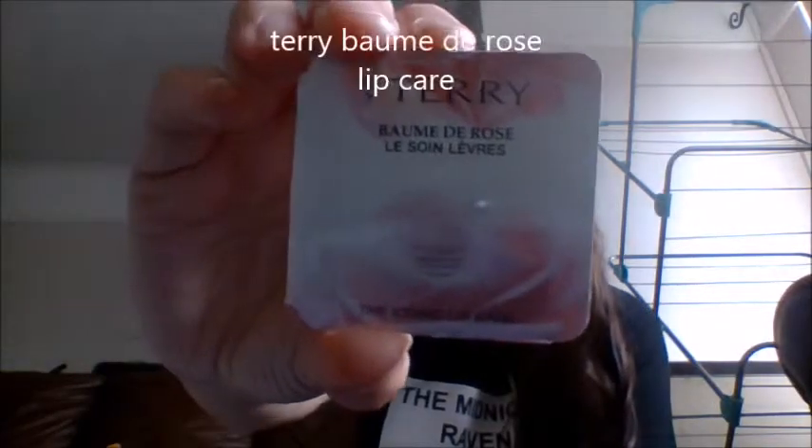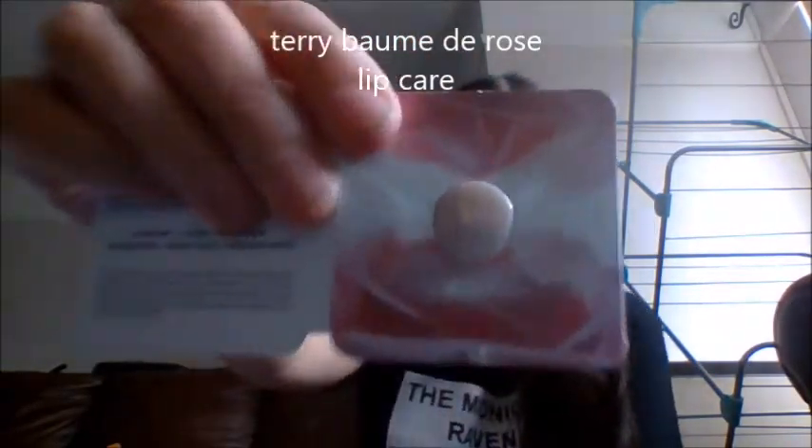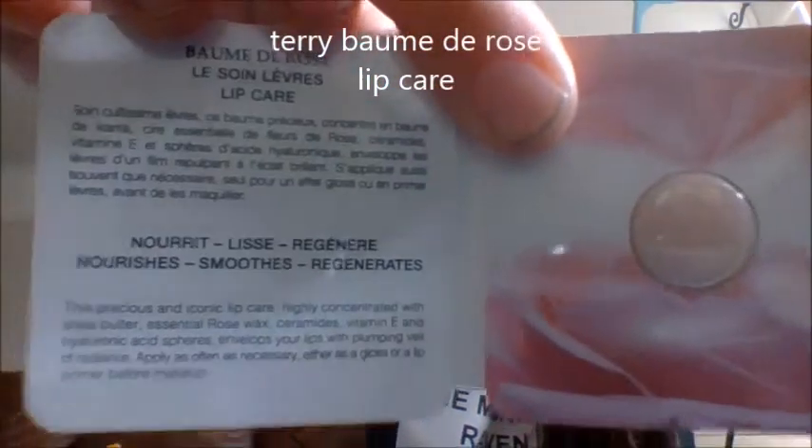The next one is this Biotherm Beurre de Rose sample — just like this, and inside it's a tiny little sample. This is the iconic lip care. It says: 'This precious and iconic lip care, highly concentrated with shea butter, essential rose wax, vitamin E, envelopes your lips with a plumping veil of radiance. Apply as often as necessary, either as a gloss or as a lip primer before makeup.' Like I said, these are only sample sizes.